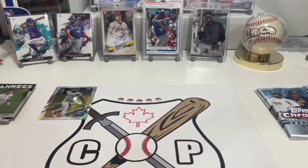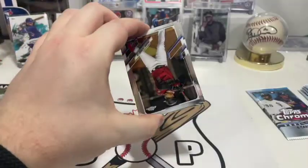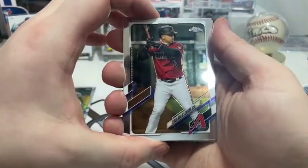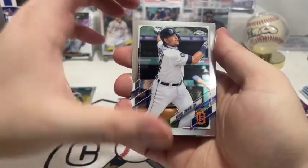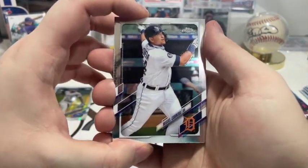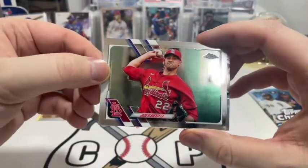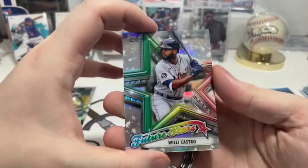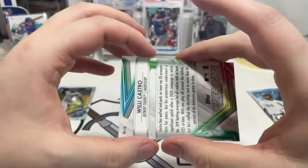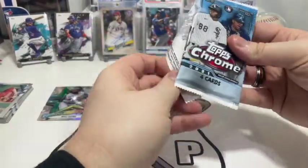Not too bad to get a nice little insert of Aaron Judge. Pack four: first card is Eduardo Escobar for the Diamondbacks, followed by Miguel Cabrera — he hit his 500th home run against the Blue Jays in Toronto. Then Jack Flaherty for the Cardinals, and a Willie Castro Future Stars card — cool how the foil looks. Just an insert, not numbered, but still a cool looking card. He's with Detroit.